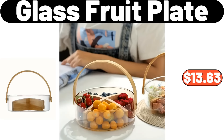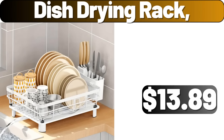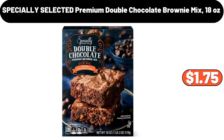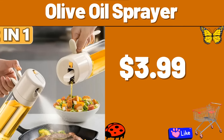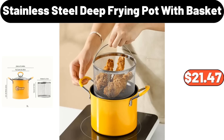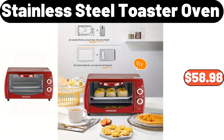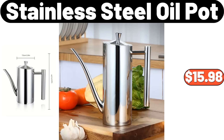2-Tier Metal Dish Drying Rack, $15.99. 18-Piece Ceramic Dinnerware Sets, $55.99. Glass Fruit Plate, $13.63. Paper Towel Holder, $3.99. Dish Drying Rack, $13.89. Shoe Rack, $5.99. Specially Selected Premium Double Chocolate Brownie Mix, 18 oz, $1.75. Bamboo Shoe Rack, $24.99. Olive Oil Sprayer, $3.99. Stainless Steel Deep Frying Pot with Basket, $21.47. Hot Beverage Dispenser, $71.99. Stainless Steel Toaster Oven, $58.98.